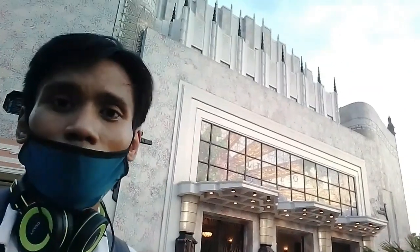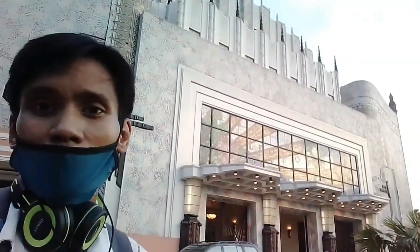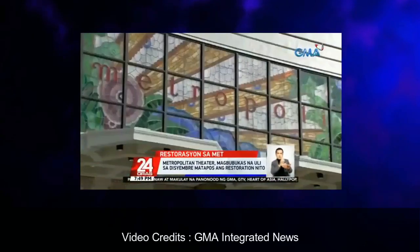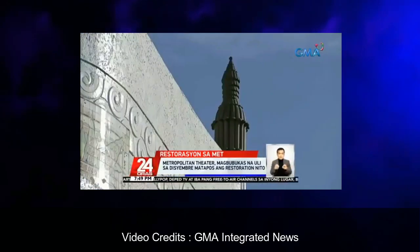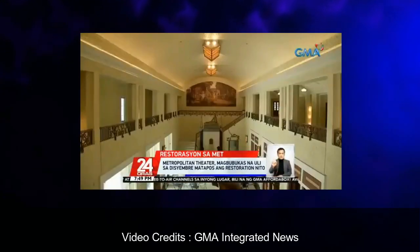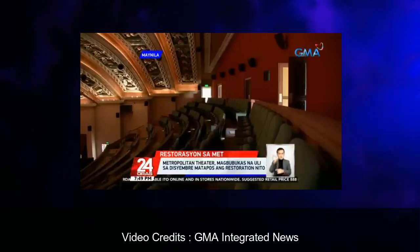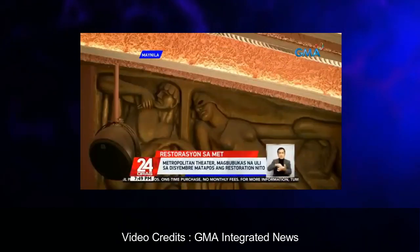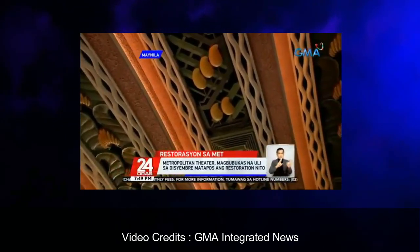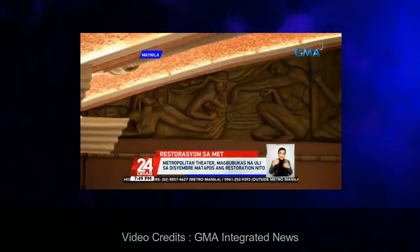At noong 2015, inuha ito ng National Commission for Culture and the Arts, at ini-renovate nila ang building. Noong 2021, muli itong nagbukas sa publiko. Nagsimula ang restoration work noong February 17, 2018 at nagpatuloy ito hanggang 2019, na may layuning i-restore ang building sa pre-war state na dinisign ni Juan Arellano. Noong December 10, 2021, ang Metropolitan Theater ay ipinagdiwang ang kanilang 90th anniversary kasabay ng formal reopening. Magmula noon, pinagtanghal na ito ng mga iba't-ibang shows under ng National Commission for Culture and the Arts.